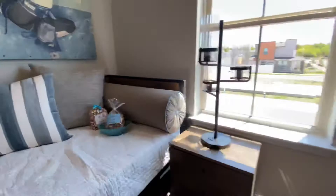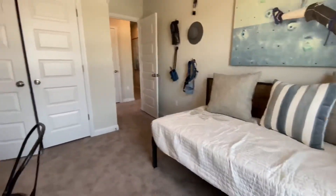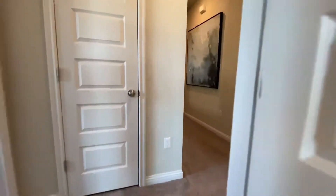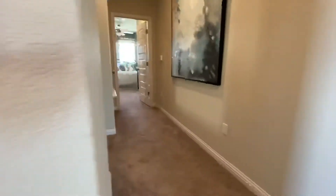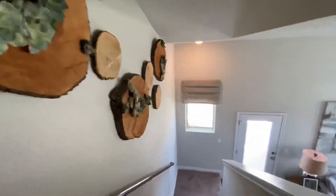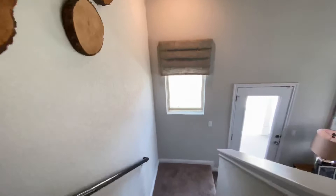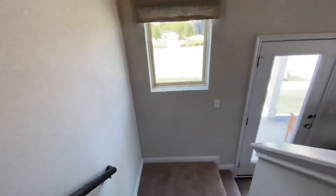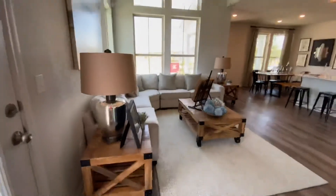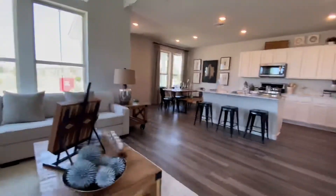And over here is your third bedroom — Riley's bedroom. So there you have it: a nice little home in Easton Park by Brookfield Residential.